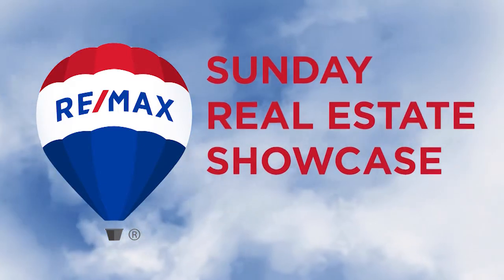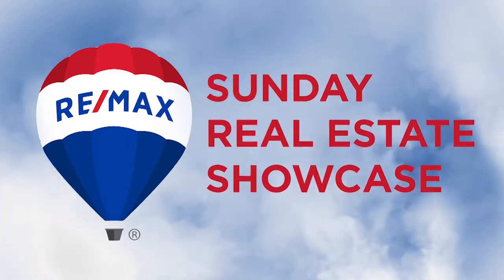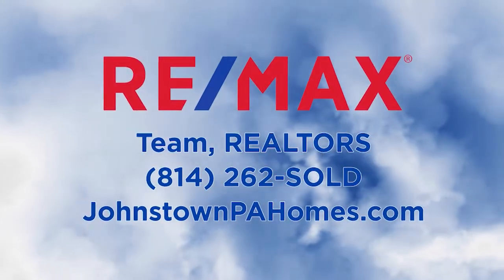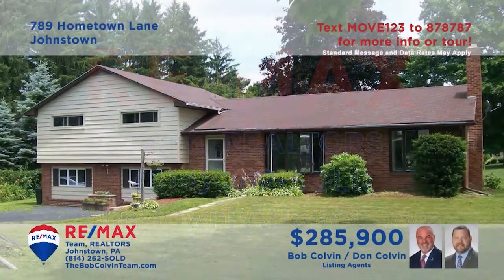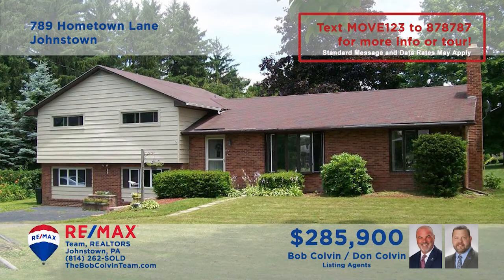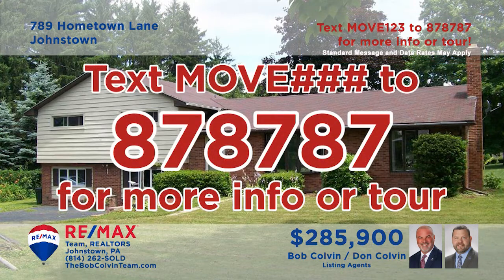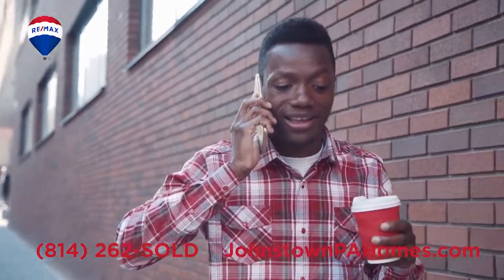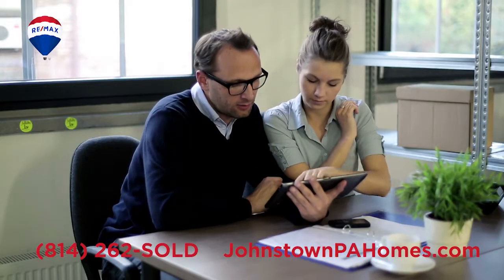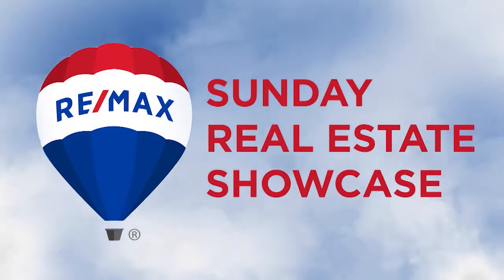Good morning and welcome to the RE-MAX Sunday Real Estate Showcase. Over the next half hour we will tour dozens of properties presented by RE-MAX Team Realtors in Johnstown. If you would like more information on a property simply text MOVE and the assigned number to 878787. You can also contact RE-MAX Team Realtors or visit JohnstownPAHomes.com for more information or to schedule a tour.